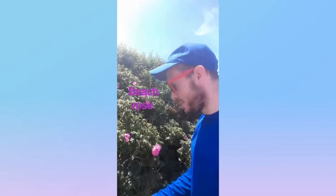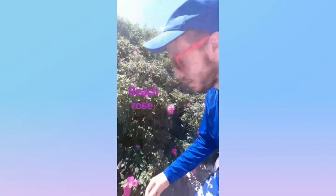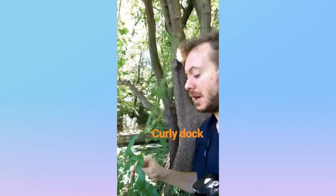Here we have the beach rose from the rose family, native to Asia. It's a shrubby plant with these big pink rosy flowers, and in fact, they're edible. It's a beach rose.